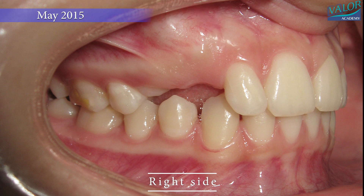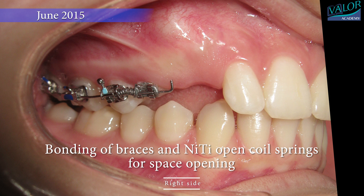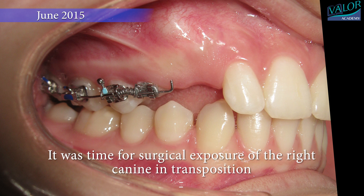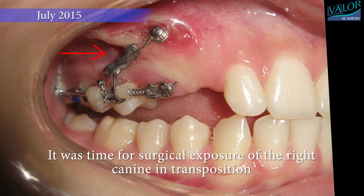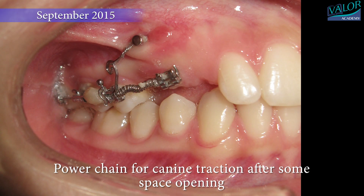The treatment process commenced in May 2015 with the bonding of braces on the right side and the placement of NiTi open-coil springs to create space. In July, a surgical procedure exposed the canine, and a power chain was subsequently applied to facilitate the canine's movement after generating sufficient space.